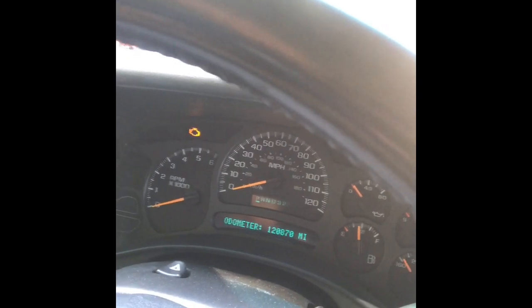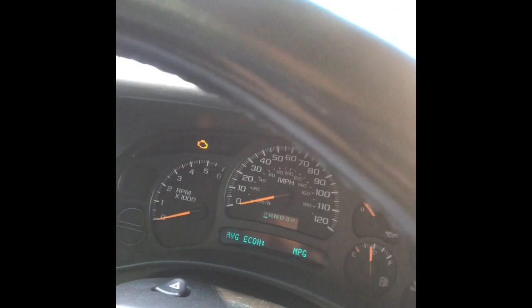I don't have the chip installed yet — I'm gonna give you a baseline. We can see the odometer, and then we're going to reset the average economy. We'll make the trip, come back, and do another short video with the average economy.